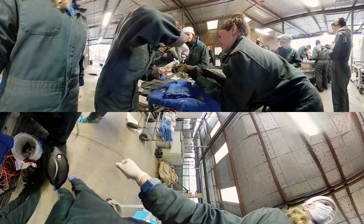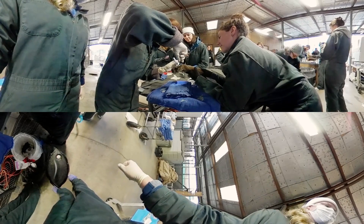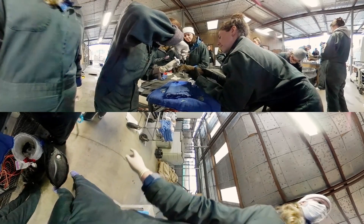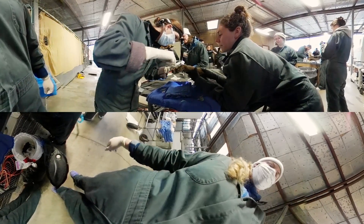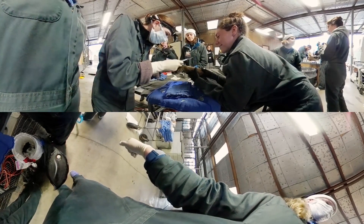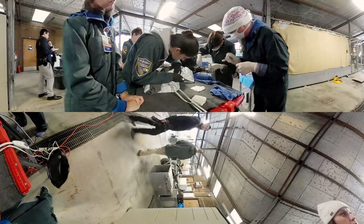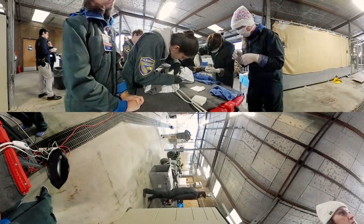That's where the biologic bandages come in. Today we're putting on another tilapia skin biologic bandage to continue to help him heal. It provides protection, it provides pain control by covering some of those nerve endings, and third, it provides collagen and acts like a matrix to help the skin heal.